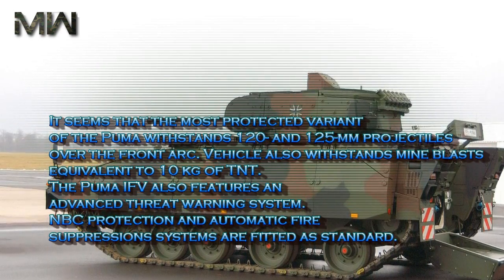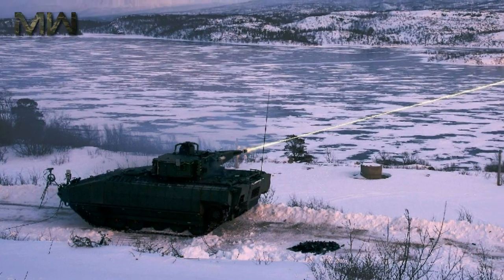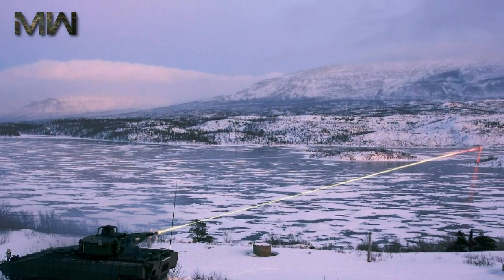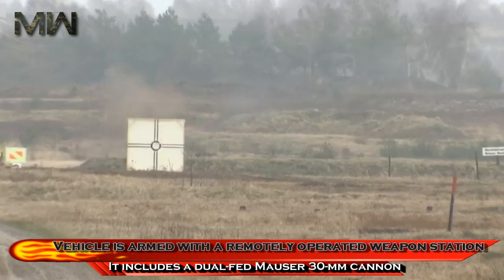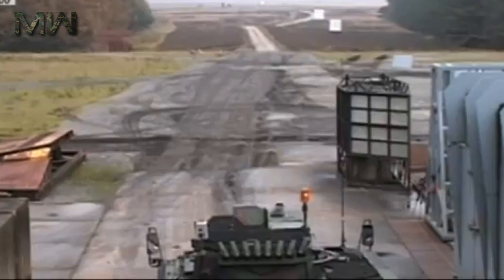The Puma IFV also features an advanced threat warning system. NBC protection and automatic fire suppression systems are fitted as standard. The vehicle is armed with a remotely operated weapon station, which includes a dual-fed Mauser 30 mm cannon.